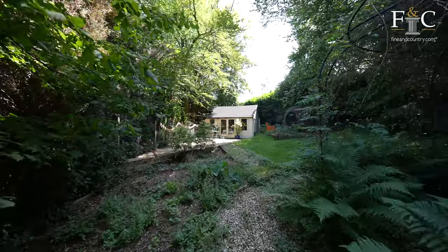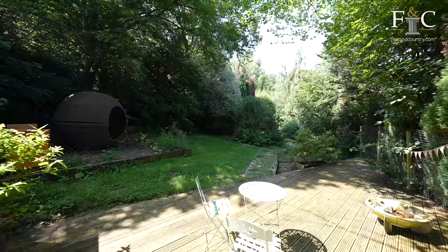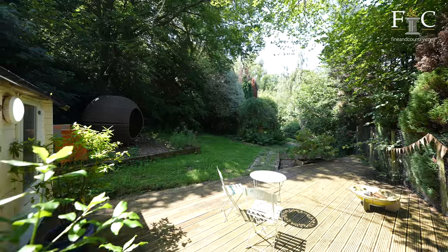In addition to the sprawling gardens and woodlands at the front of the property, there is an idyllic spot to the rear with additional accommodation for guests and a lovely seating area.